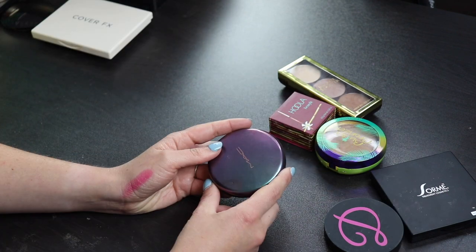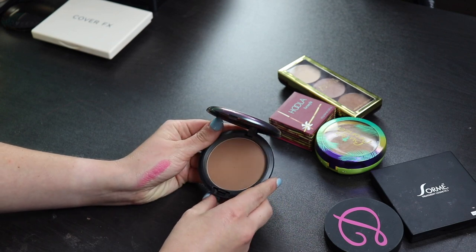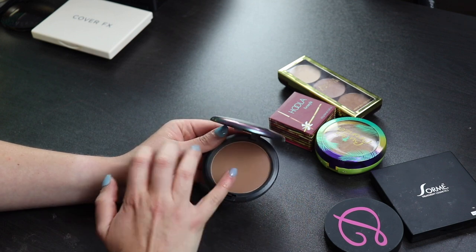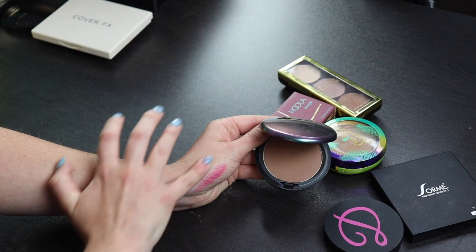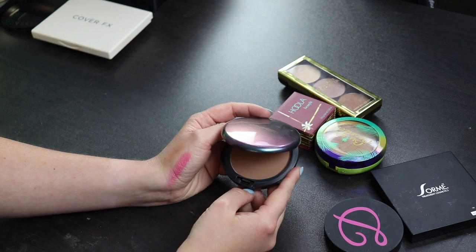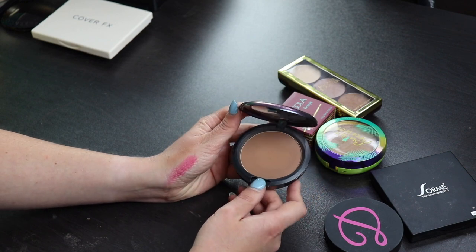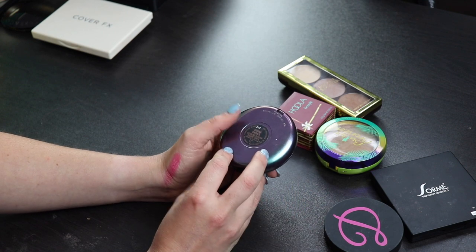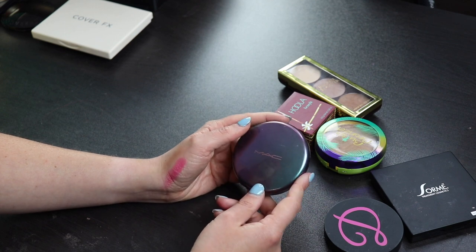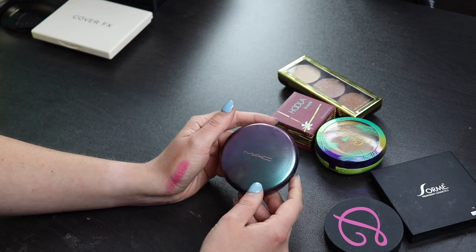This is a bronzer from MAC that I think I'm going to get rid of. I'm torn because I kind of like this. But on the other hand, it's also just a little bit light for me. I feel like it doesn't have a lot of pigmentation and it takes so long to build up, and I just don't have that patience with bronzers. I like my bronzers to be more on the pigmented side. So I think I'm going to give this to someone else who might get more use out of it. It's just annoying to work with and it takes too many layers.